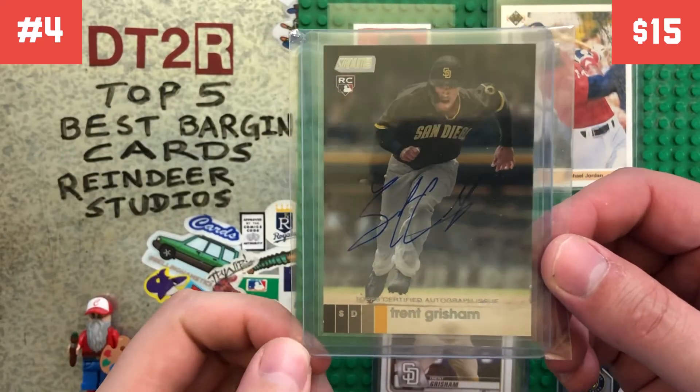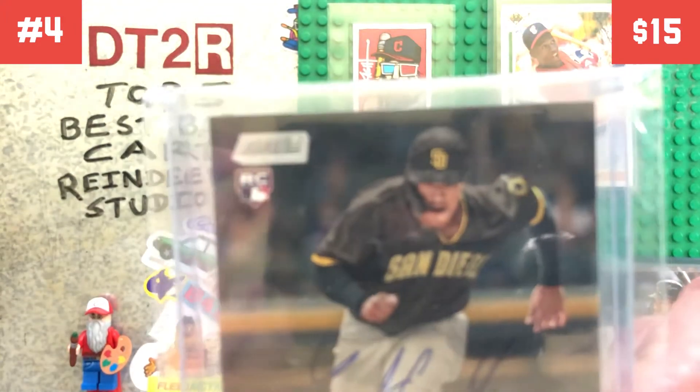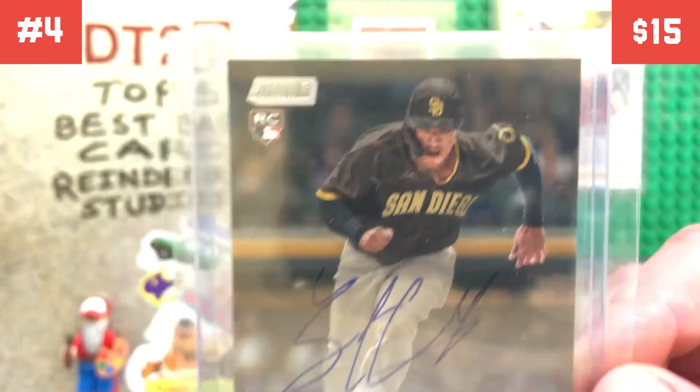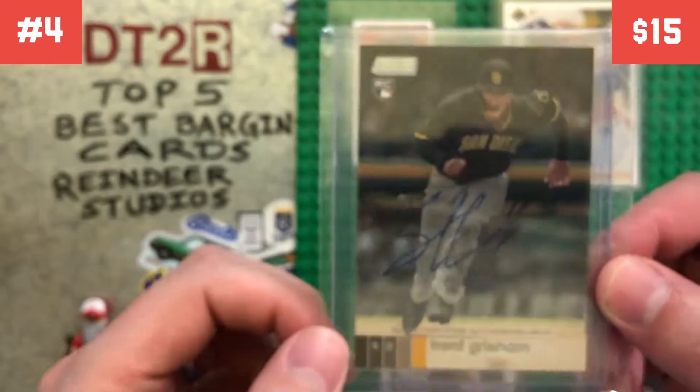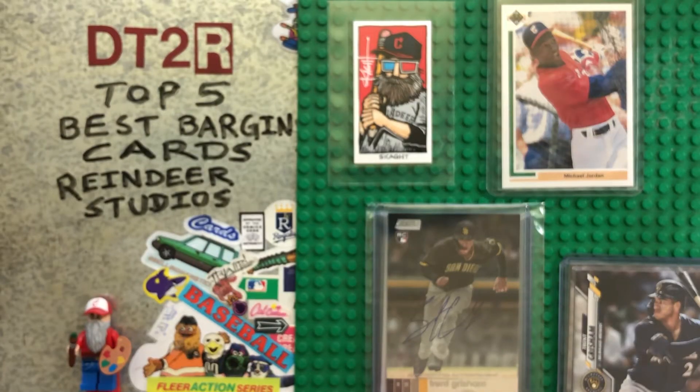But the last card in that lot was this sweet Trent Grisham rookie auto from Stadium Club. You can definitely tell there's a little bit of Photoshop going on with that photo too. But to get a rookie card auto of a position player and all of the rest of these rookie cards for 15 bucks, I thought that was a pretty good deal.